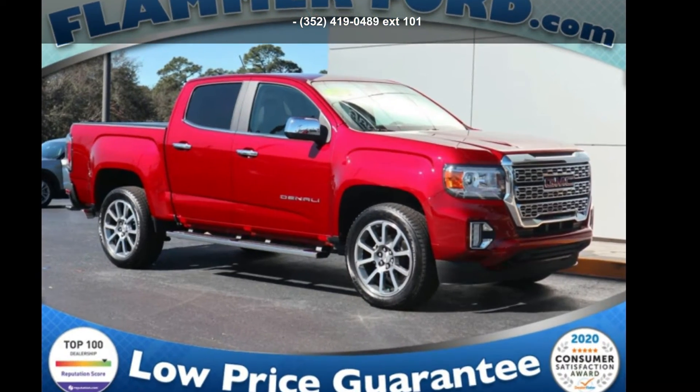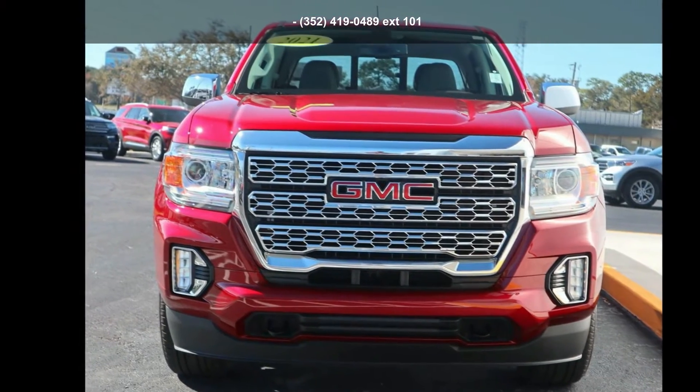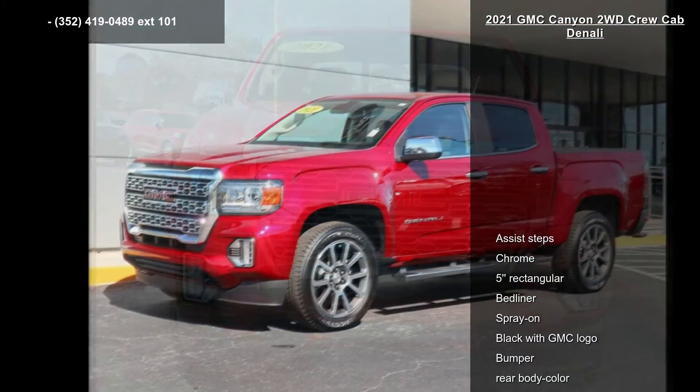Presenting the GMC 2021 Canyon 2WD Crew Cab Denali. This may be the set of wheels you've been looking for.